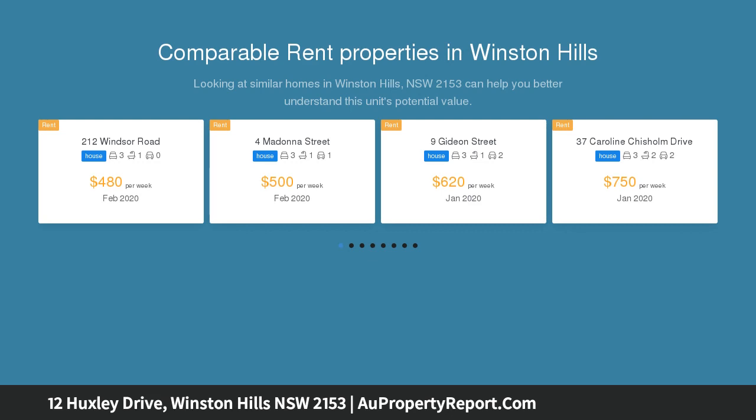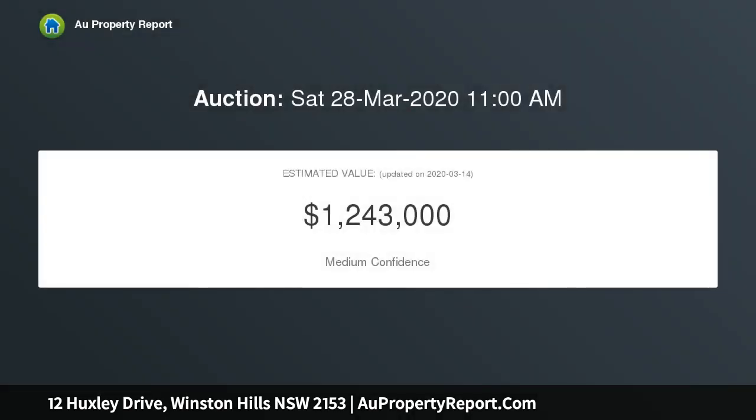Immaculate polished timber floors throughout provide all the space your family needs to grow, with three separate living areas, six good-sized bedrooms, and generous poolside alfresco entertaining. The beautifully landscaped front and rear gardens have been meticulously maintained.